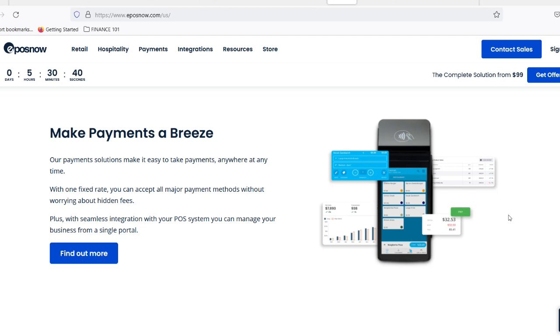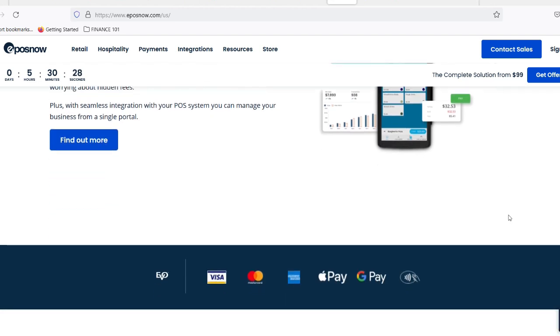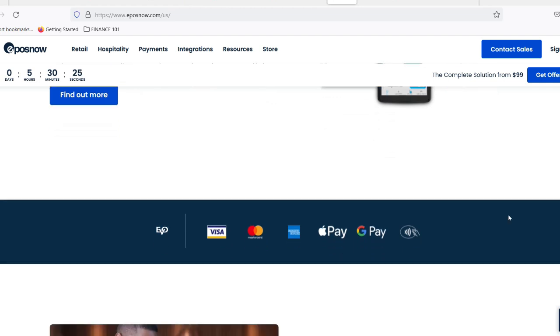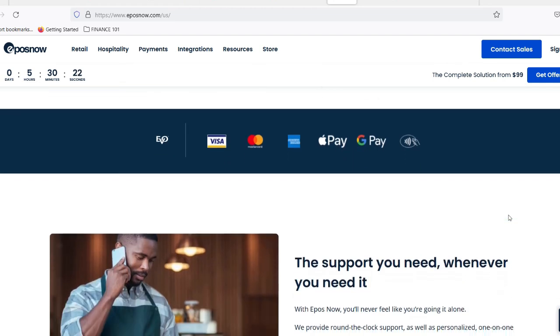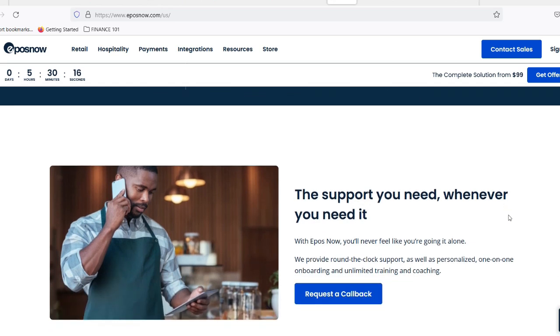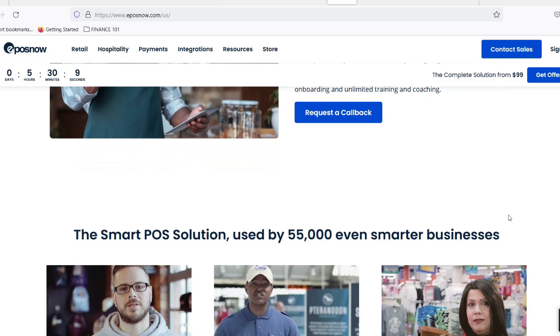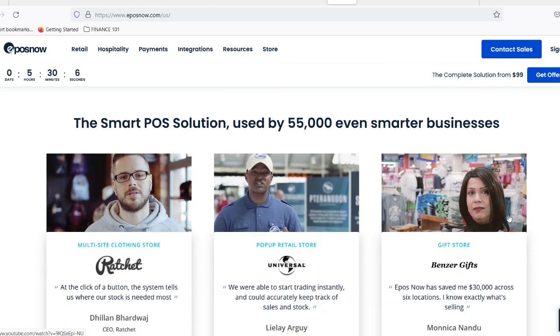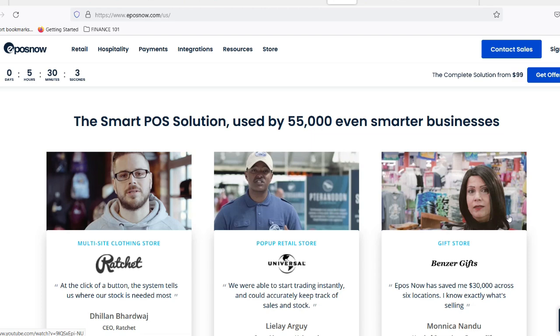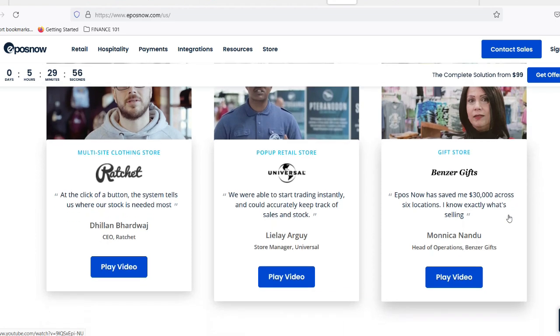But is it all sunshine and rainbows? While cloud-based systems offer a ton of benefits, there's always a flip side. Here are a couple of things to consider before diving headfirst into EposNow's cloud. Internet reliance: the cloud is amazing, but it's not magic. If your internet connection goes down, so does your ability to access EposNow. Make sure you have a reliable internet service provider (ISP) to avoid any hiccups in your business operations. Security concerns: storing your data in the cloud can feel a bit like leaving your keys with a stranger. However, EposNow takes security seriously. They employ industry-standard security measures to keep your data safe from prying eyes. Do your research and make sure you're comfortable with their security protocols.